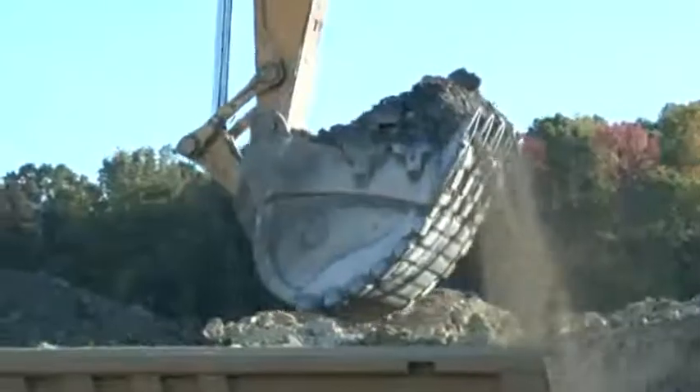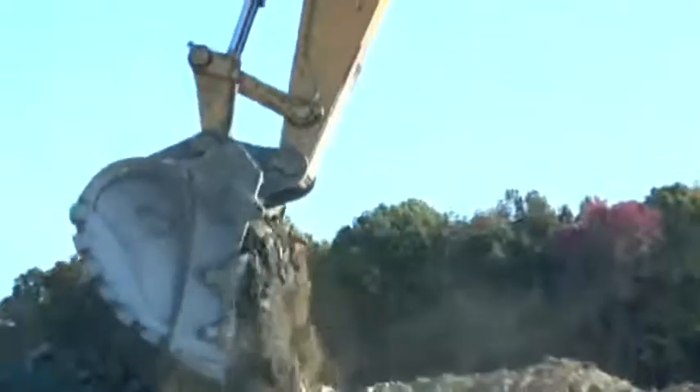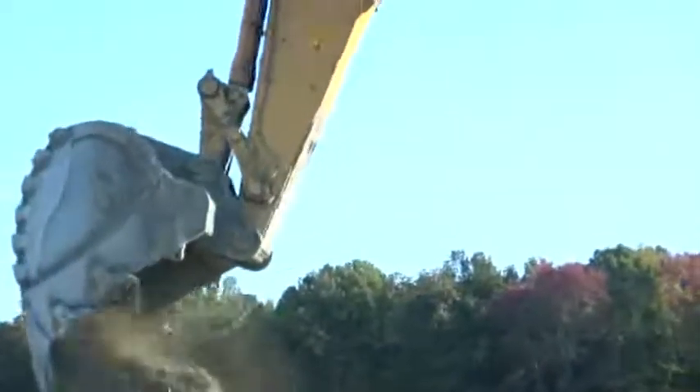Having a Topcon GPS on the equipment completely eliminates the need to come back in and do what we'd call the rough grading to get that last foot, foot and a half out.